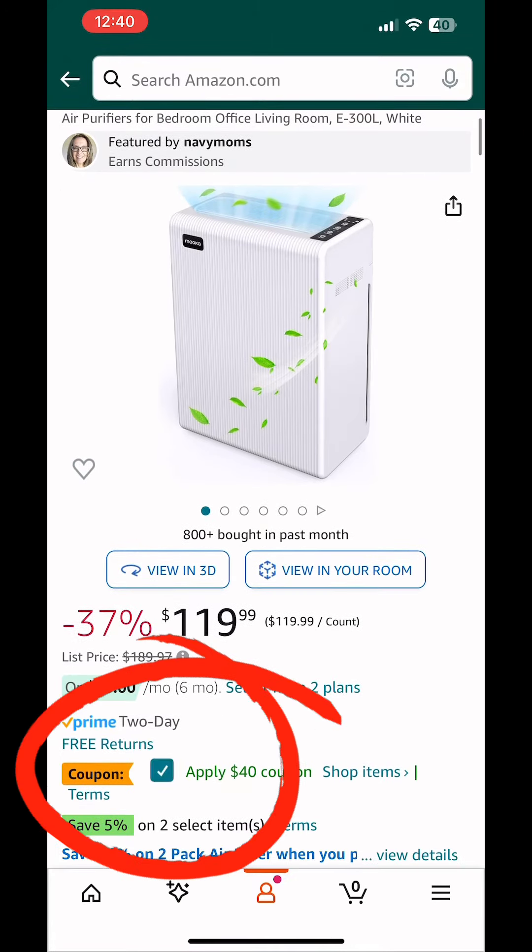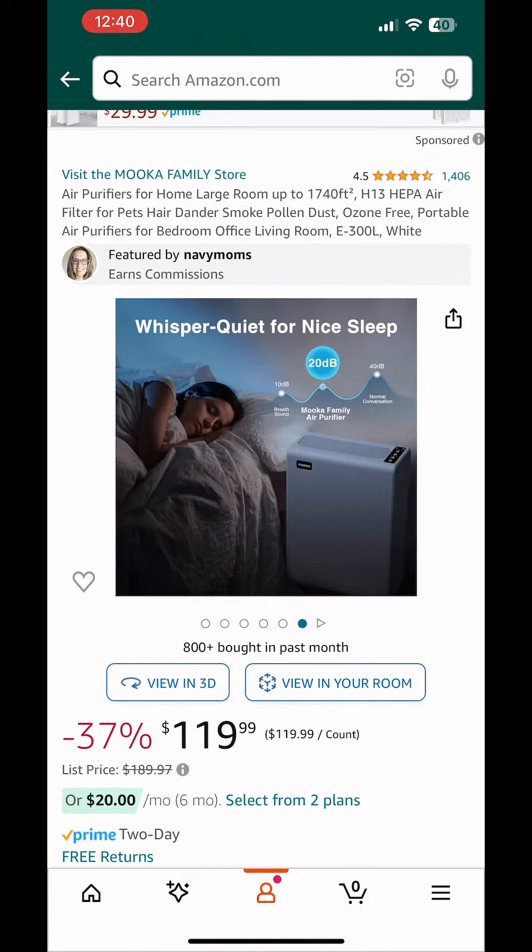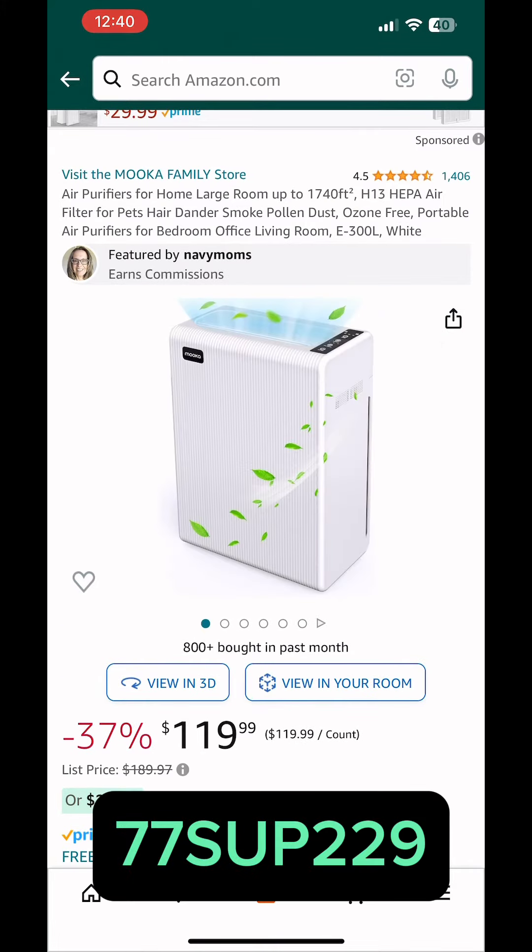This air purifier is 77% off when you use this promotion code at checkout. There's also a coupon on screen to click for additional savings.